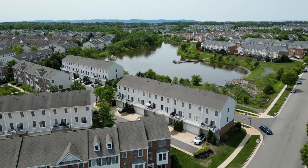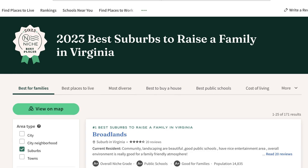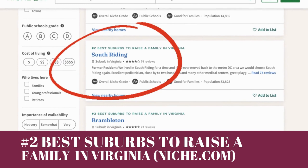When I was getting drone footage for this video it literally took me 10 minutes to drive from one side of South Riding all the way to the other. But without a doubt South Riding is one of the most desired places to live and a great place to raise a family. According to niche.com, South Riding is the second best suburb to raise a family not just in Northern Virginia but the whole state of Virginia, and it gets an overall A-plus rating.